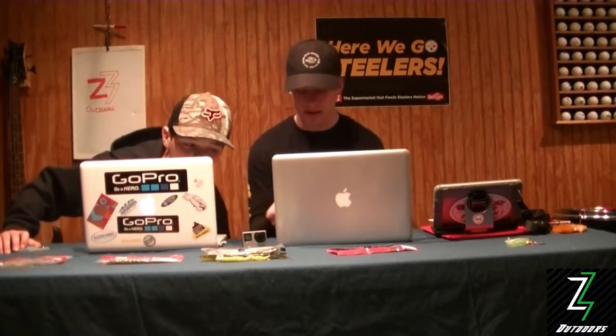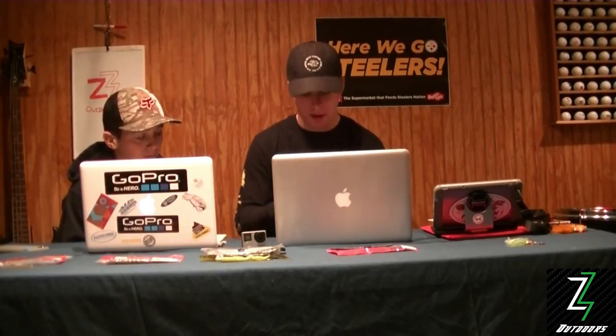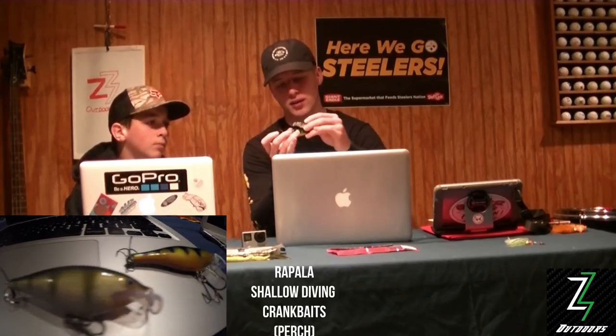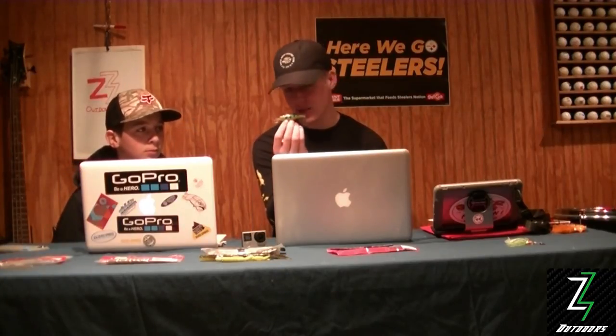We got after some smallmouth in the Youghiogheny down in the Connellsville area of Pennsylvania. We used a lot of crankbaits and tried some live shiners and minnows — putting them on the bottom and letting them float down worked well. The main two colors that worked really well were both a perch style, shallow-running crankbaits running about two to four feet. Both were Powell brand, and we were so successful on the smallmouth — that perch color, I don't know what it is, but they love it.